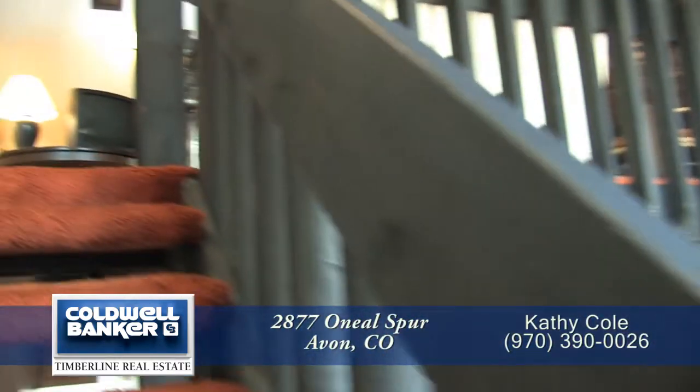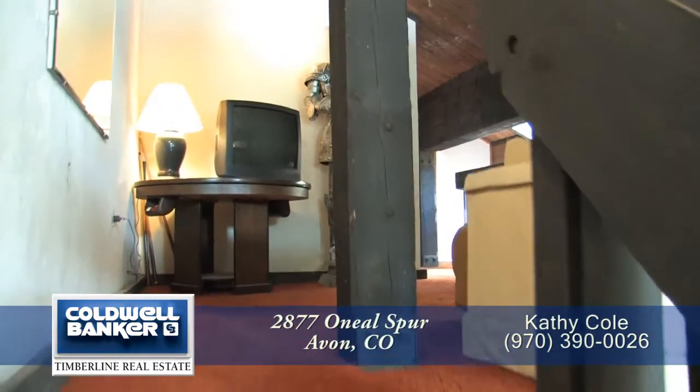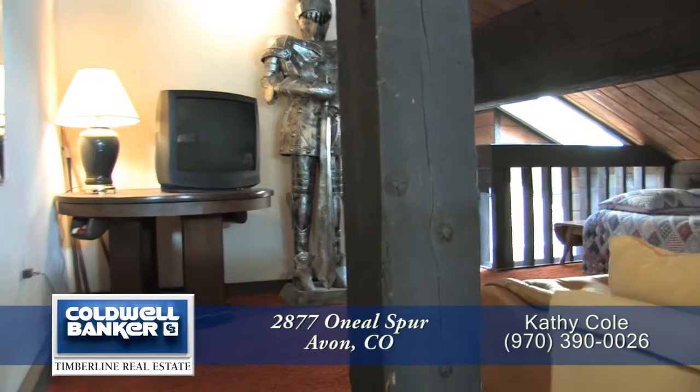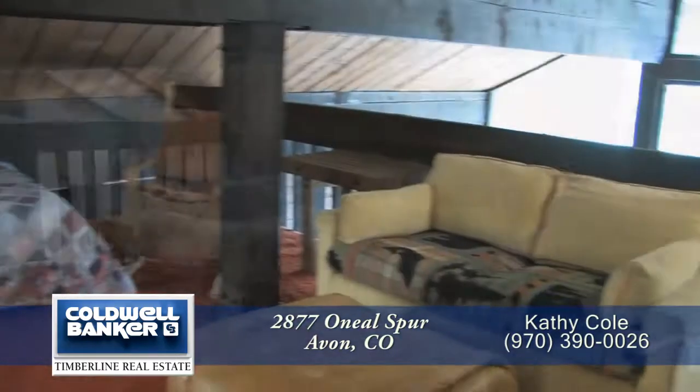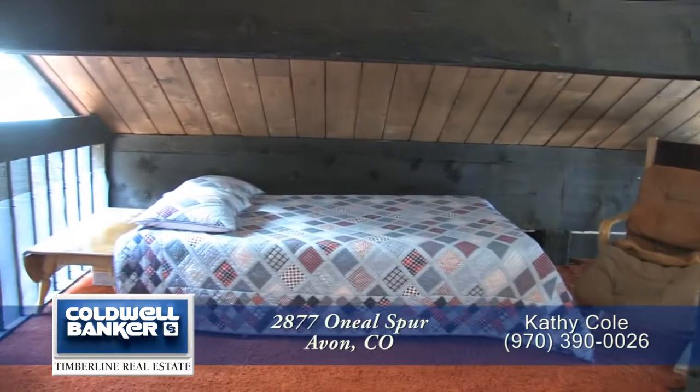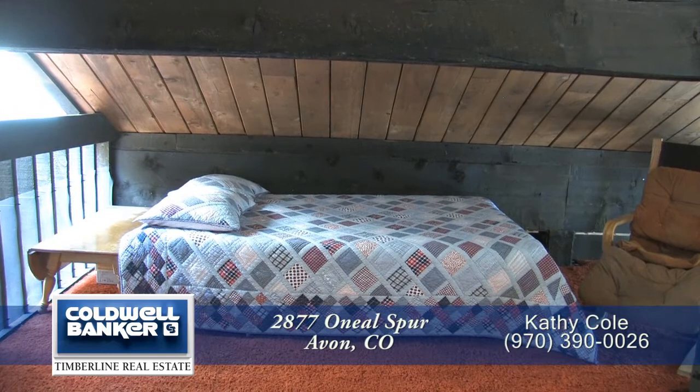Next, let's head upstairs to the loft. This is a great place to relax and watch television. It can also be used as a sleeping area. You'll notice the full-length exposed log beams that are a hallmark of this unit and are prominent up on this level.